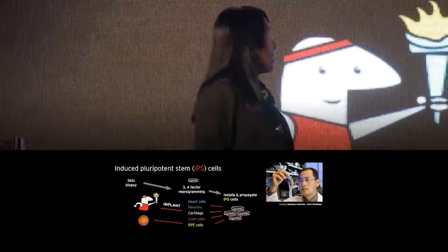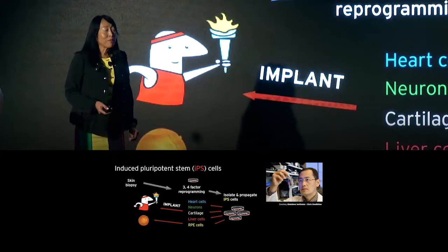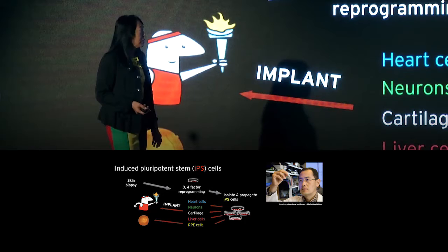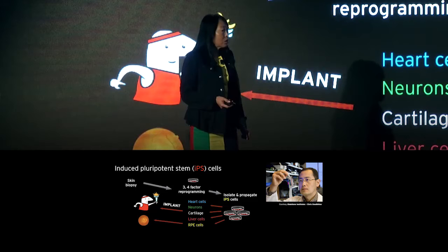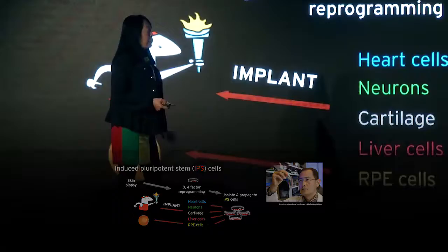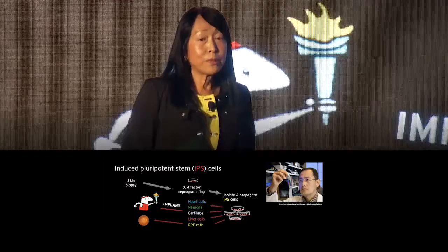In 2006, the stem cell field was itself disrupted by an incredible discovery, first announced at the International Society for Stem Cell Research Meeting in Toronto. Shinya Yamanaka stunned an audience of some 4,000 scientists with his landmark discovery of a way to turn back the clock — to reprogram mature adult cells from a skin biopsy into youthful stem cells, which he called IPS cells: almost embryonic-like, but without the need to sacrifice human embryos. This research was validated in labs around the world, and Shinya received his Nobel Prize in 2012.